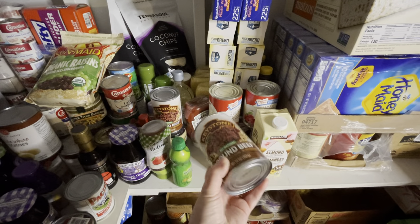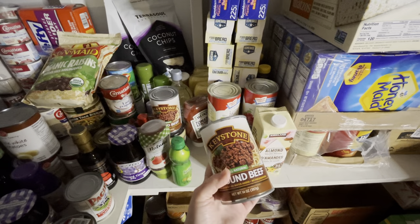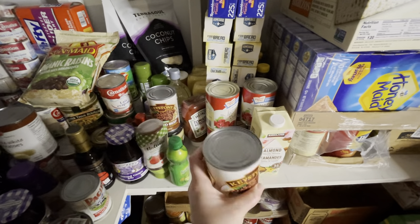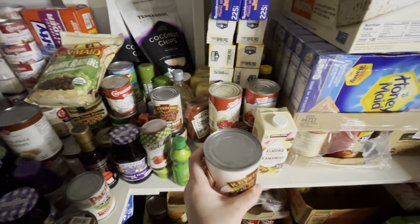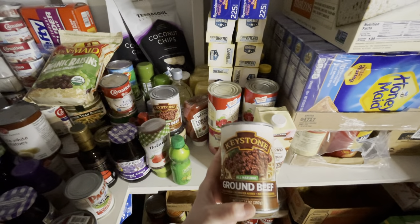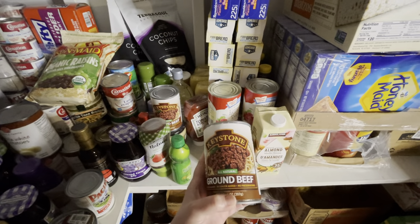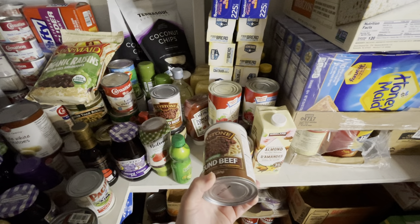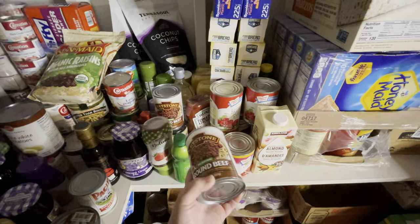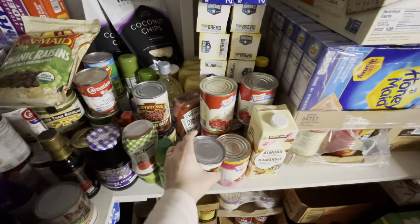Some of it is in 14-ounce cans and some in big cans — I think the big ones are about 28 ounces. But even though there's 11 of us, I buy the smaller cans because with the bigger cans a lot of it is fat and liquid. I think the smaller ones are a better value — even though they're a little more per pound, the quality is better than the large cans.